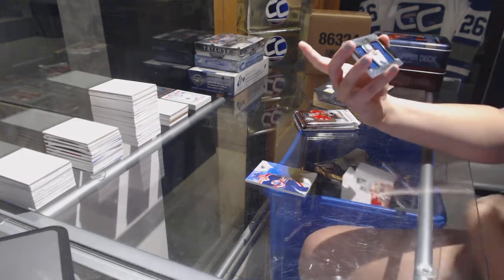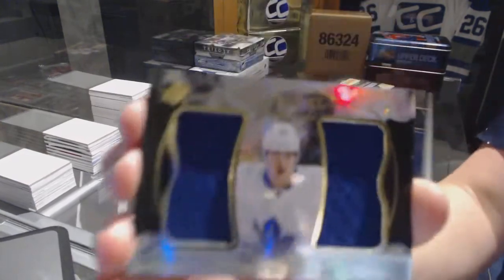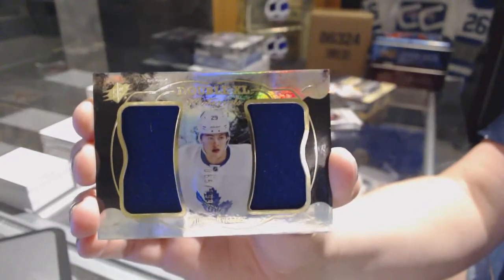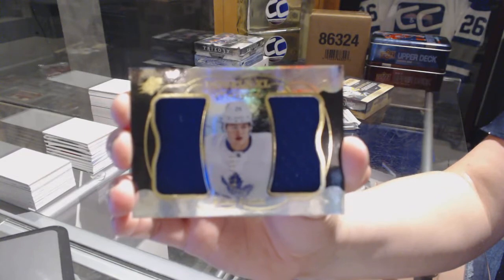We've got a double Exxon Materials dual jersey for the Toronto Maple Leafs, William Nylander.